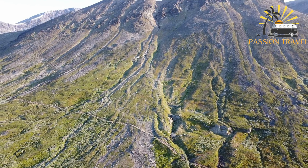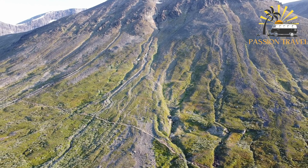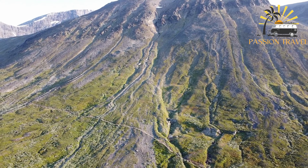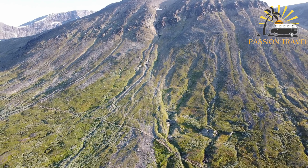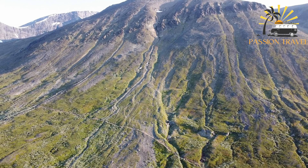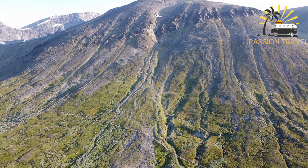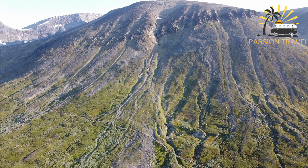The trail offers hikers the opportunity to experience the beauty of the Swedish Lapland, including pristine lakes, rolling hills, and dense forests, as well as a chance to see indigenous wildlife such as reindeer, moose, and golden eagles. The Kungsleden Path is open year-round, with various huts and shelters along the way for overnight stays.